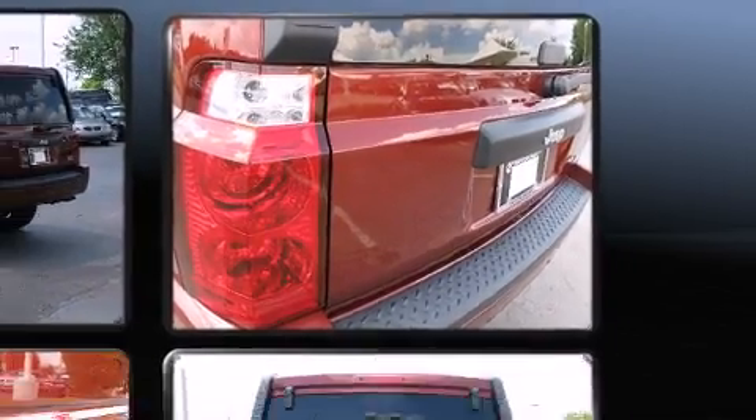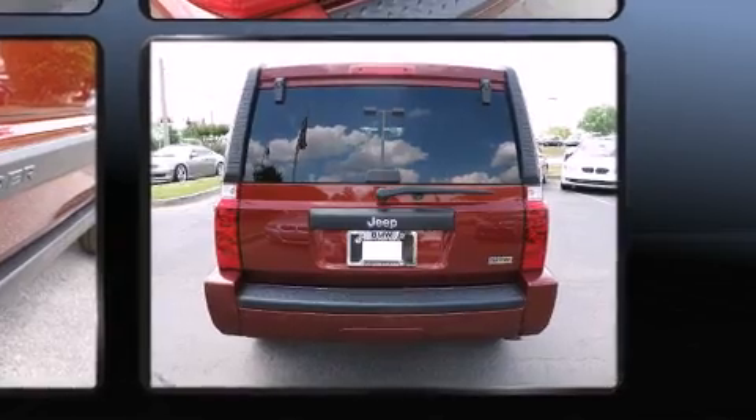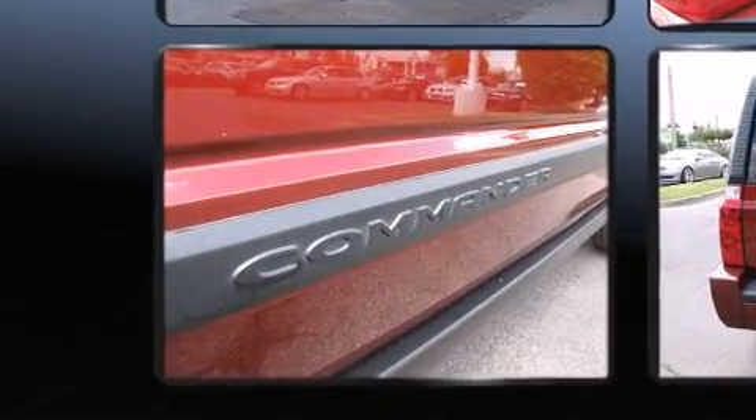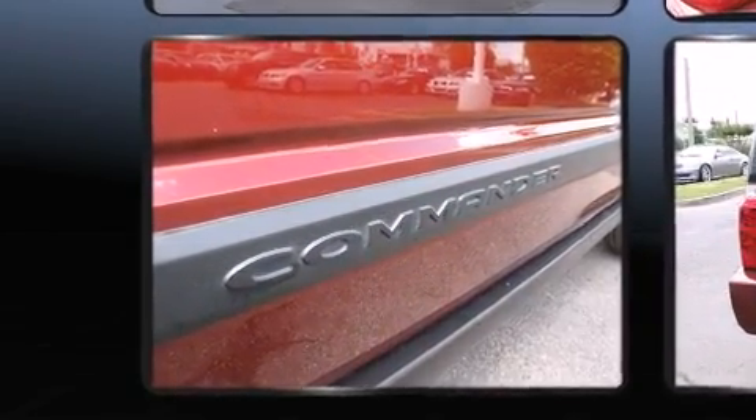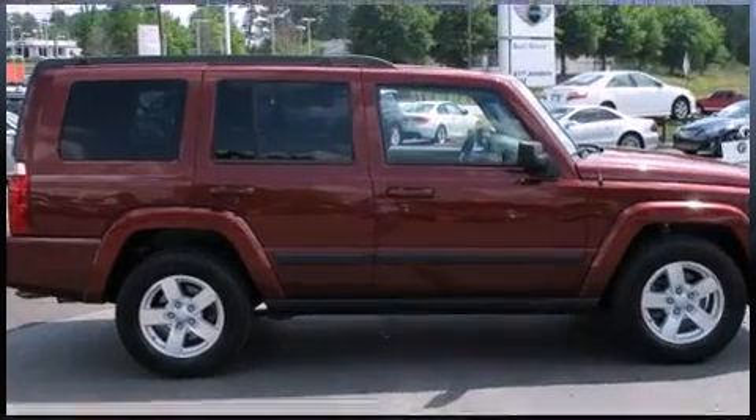Amenities include remote keyless entry, one-touch window functionality, speed-sensitive wipers, a trip computer, and power windows. Audio features include a CD player with MP3 capability and six speakers providing excellent sound throughout the cabin.